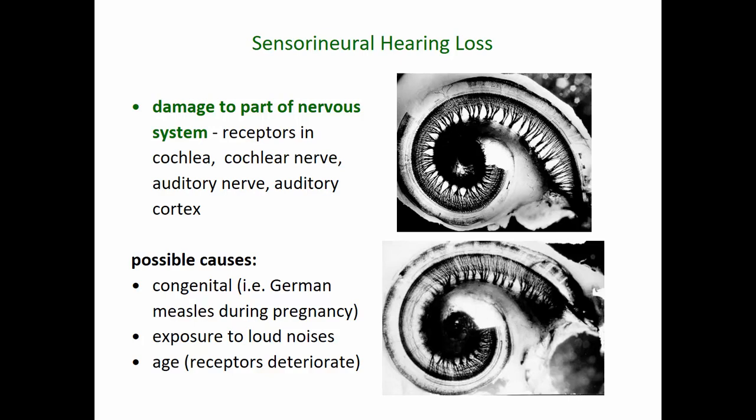Sensorineural hearing loss could be present from birth — for example, if a mother has German measles during pregnancy, that can cause abnormal development of this pathway. We can also damage hair cells by exposure to loud noises — this is why explosions can cause sensorineural hearing loss. Loud music played through earbuds can permanently damage those little hair cells, and they will not regenerate. As we get older, those hair cells also start to degenerate, so we have less acuity in hearing, particularly with high frequencies at first.